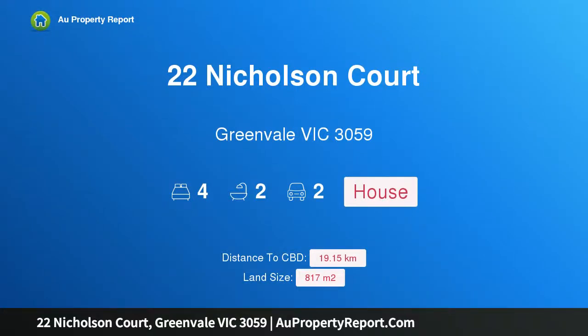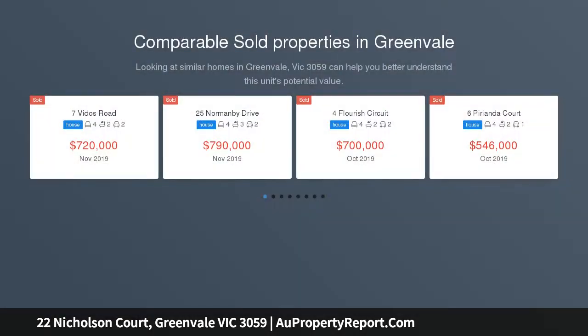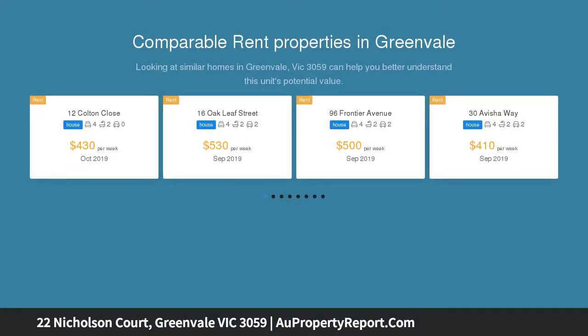Hi, I am glad to introduce property 22 Nicholson Court, Greenvale, Victoria 3059. Open plan living — a family favorite. Presenting an impeccably kept single-story family home set on a generous 817 square meter allotment, nestled in a quiet pocket of established Greenvale.